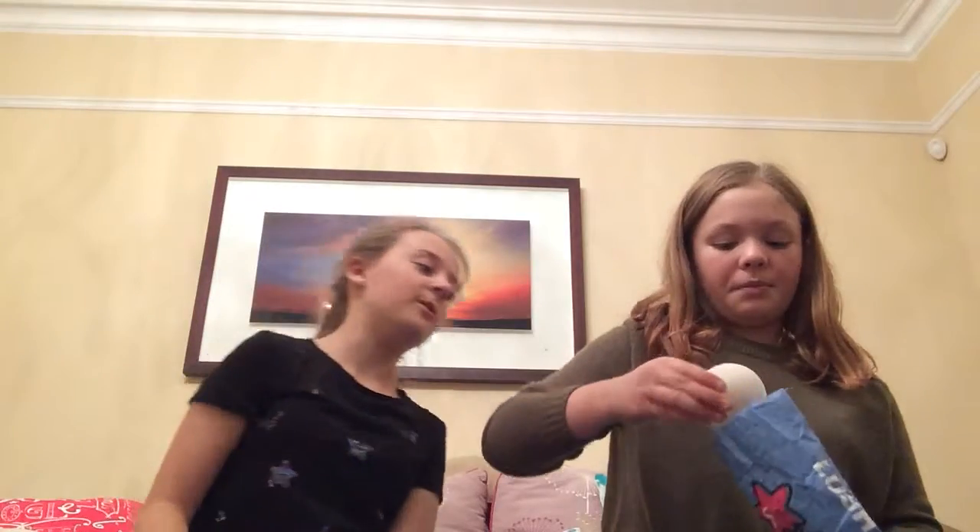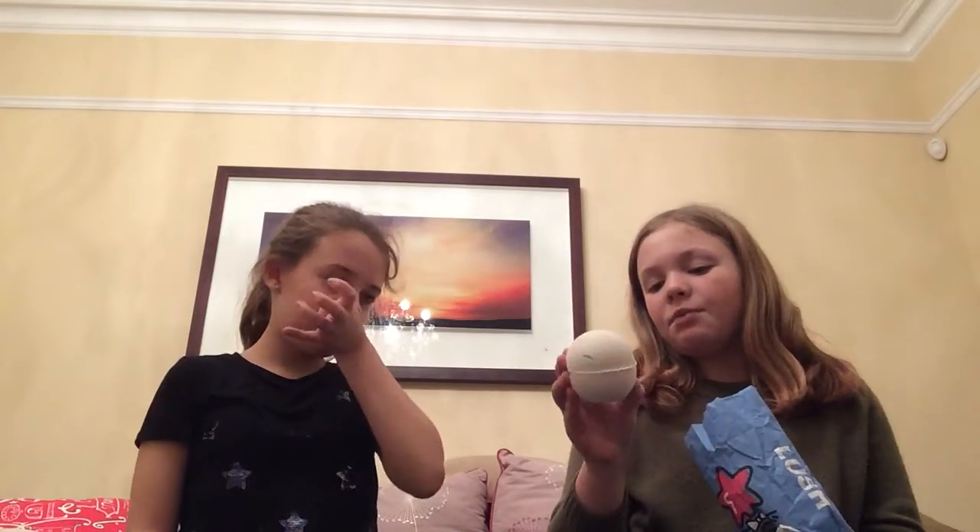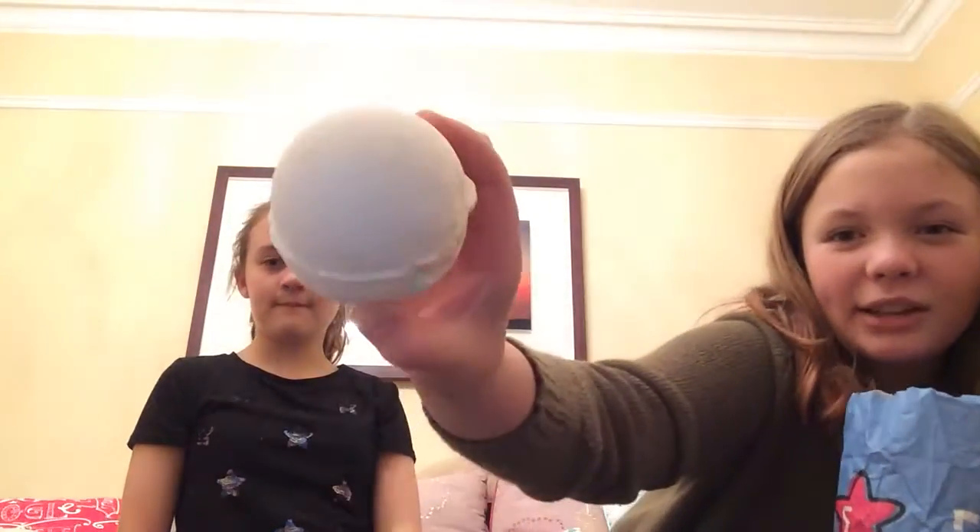The next thing I want to show is the Dragon's Egg bath bomb — it's actually a bit broken from being in my bag all day. I'm really excited about this one. It smells so juicy and it's kind of white but has these little bits of color on it. I'm really excited to use it.